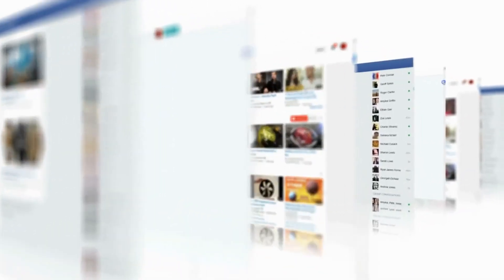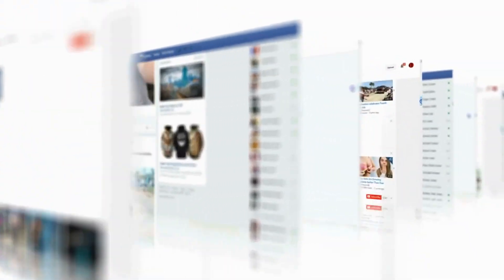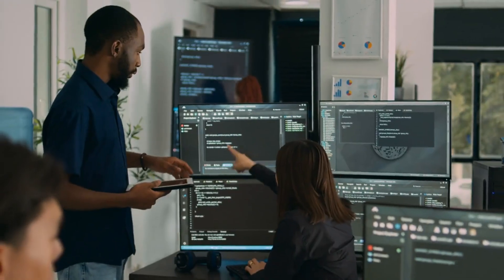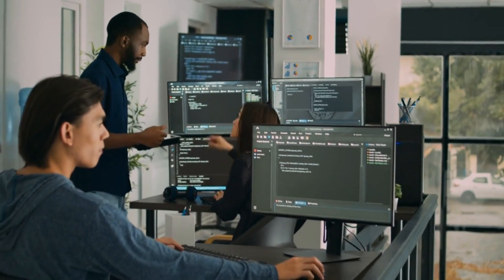Another standout feature is the selection of customizable prompts and templates. Whether creating social media posts, blog headers, advertisements, or invitations, this tool provides a starting point and structure for designs, saving time and effort. Collaboration and sharing capabilities further enhance the creative process. Users can invite team members to view or edit their designs, fostering a collaborative environment. Sharing creations through social media or email amplifies the impact of visuals and expands their reach.